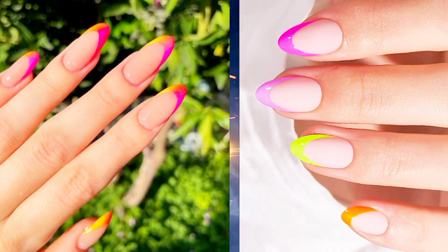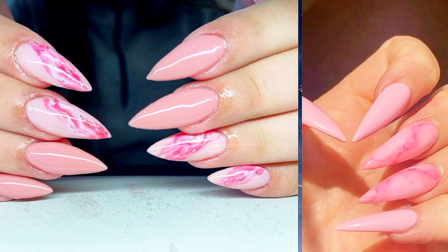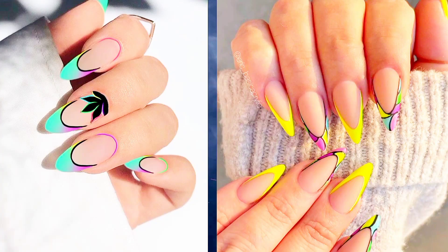Three: Neon Marble — channel your inner artist with a mesmerizing marble design using neon nail polishes. Each swirl adds a unique touch of elegance to your nails. Four: Neon Geometric Patterns — get geometrically chic with bold lines, shapes, and neon hues. Mix and match different designs for an edgy yet sophisticated vibe.